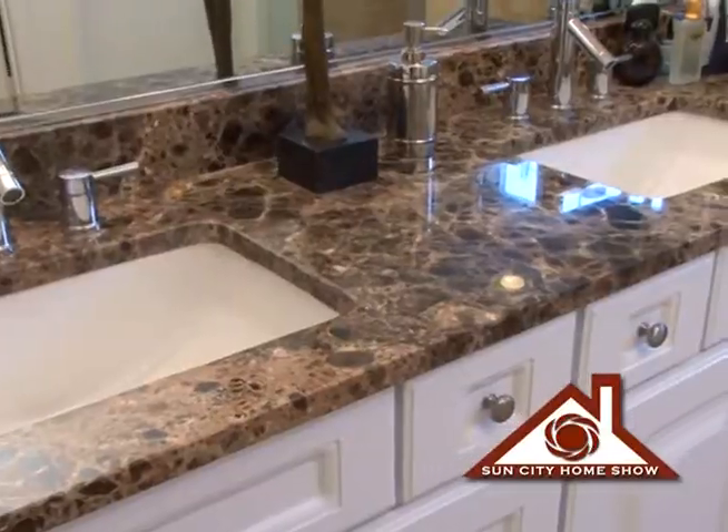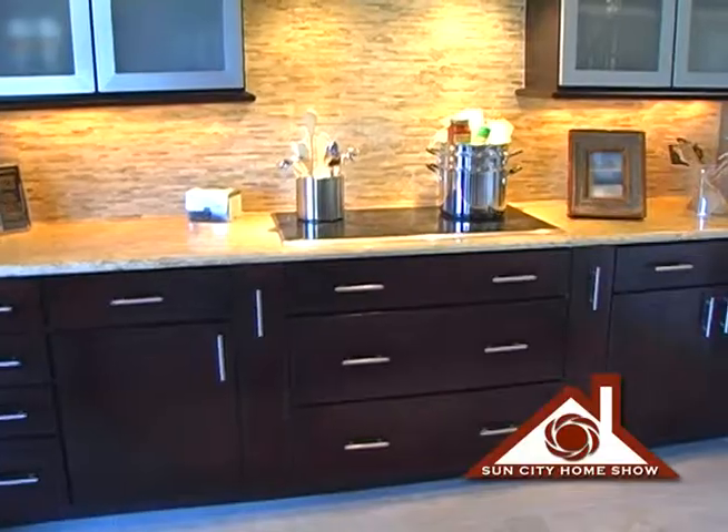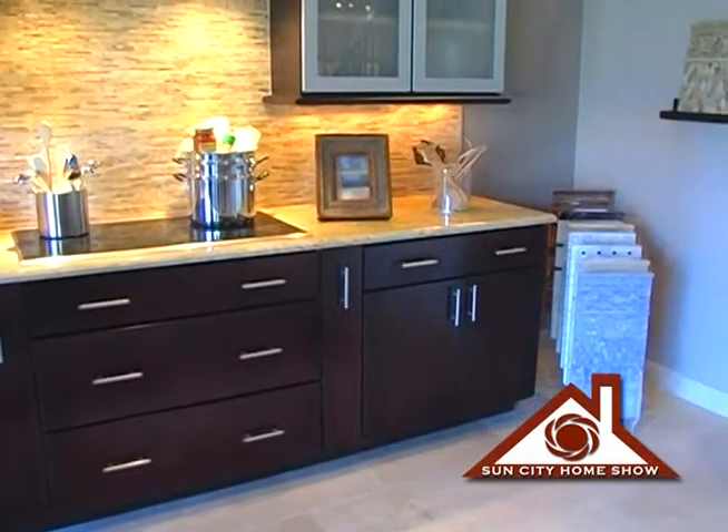Again, you guys have done some really quality work here. It's wonderful to be in this space and see what it looks like as a finished product. Tell me, I know you guys have done a lot of bathroom remodels and flooring — what else do you do at Prestige Stone? We also do countertops. We have a plumber on staff so that while you're doing work with us you don't have to deal with a bunch of different trades.